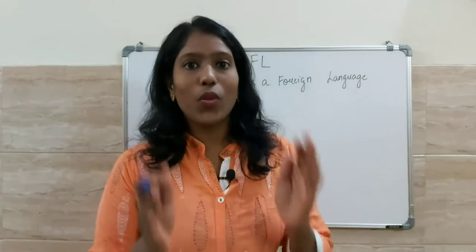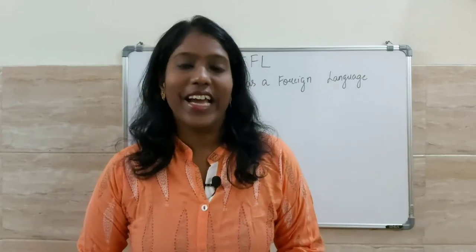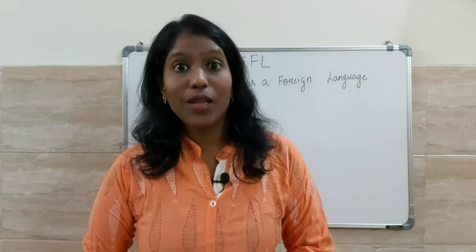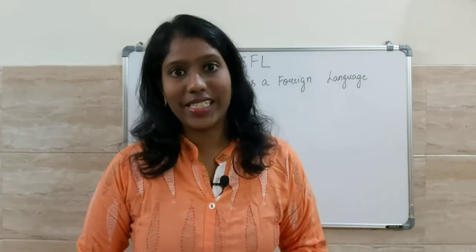Hi y'all, I welcome you all with a warm heart to Hello English. This is Priya, your TOEFL expert, and I'm here to help you crack your exam with great ease.